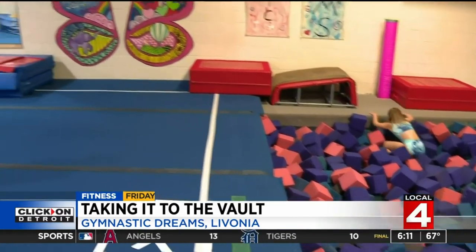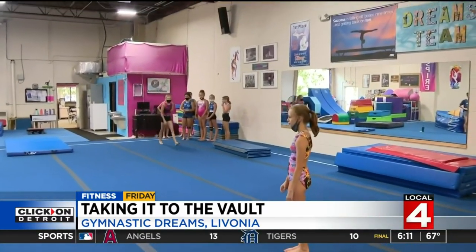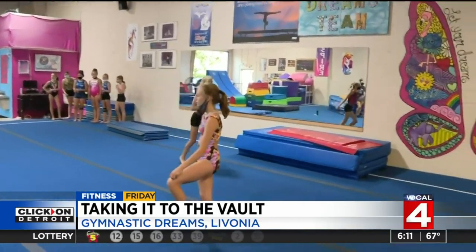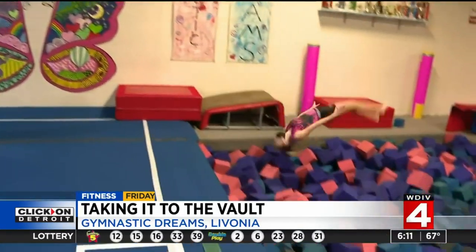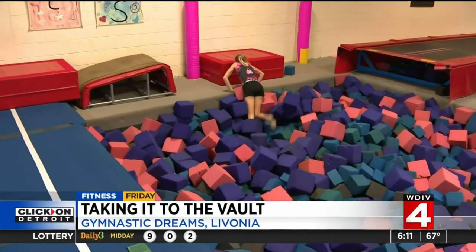And so the vault — as we watch gymnastics, we see these girls jump and do all kinds of flips. All I did was a front handspring, but it was beautiful. You really have to use so much strength throughout your entire body. Absolutely, it takes a lot of strength and a lot of endurance.